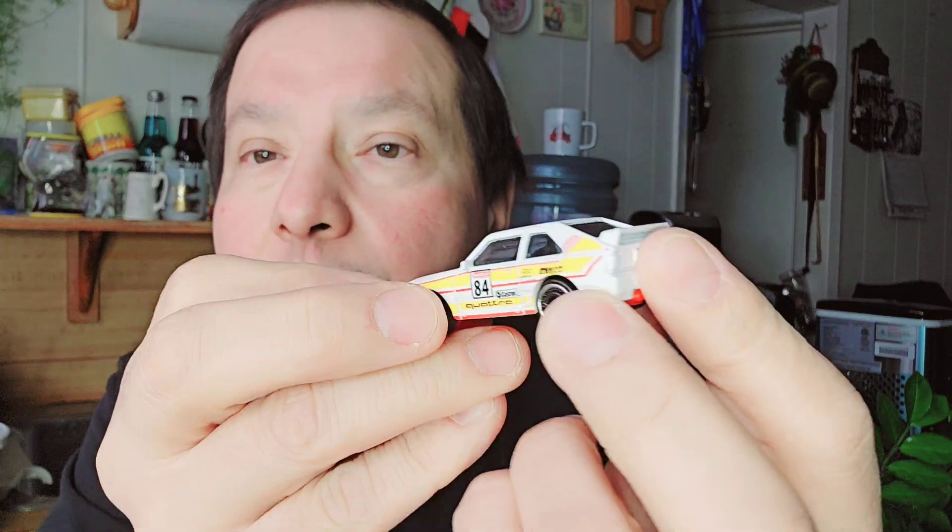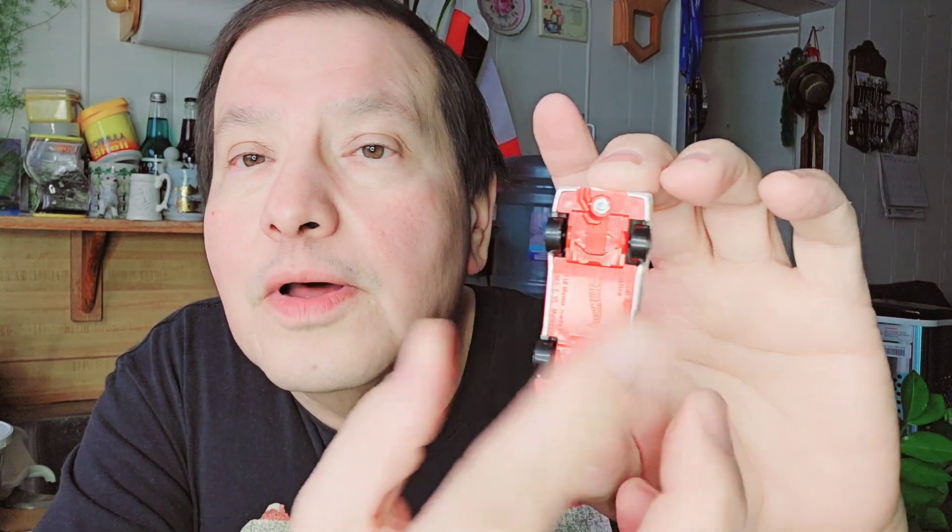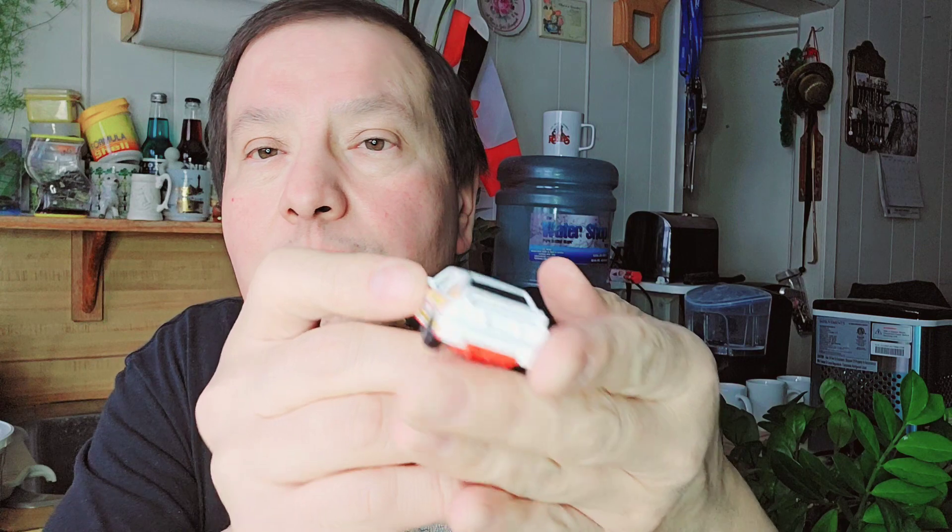So then the next one is a '84 Audi Sports — the '84 Audi. There's the cardboard, there's the bubble, and then there's the '84. Look at that — white, yellow. Look at the orange bottom. That's neat — very colorful car.